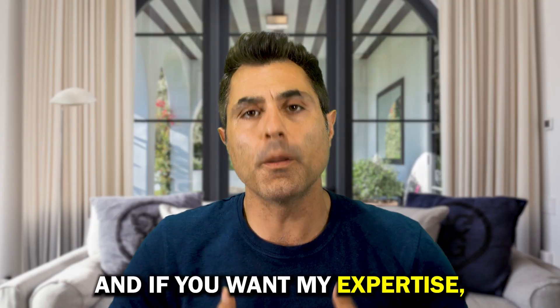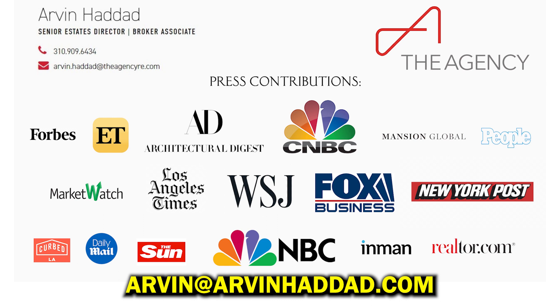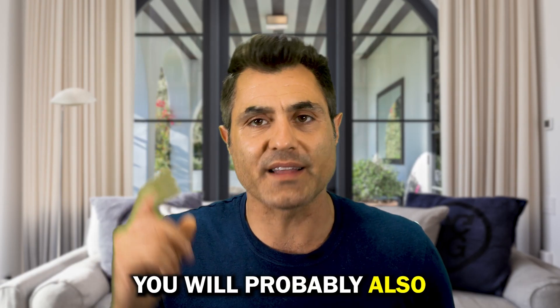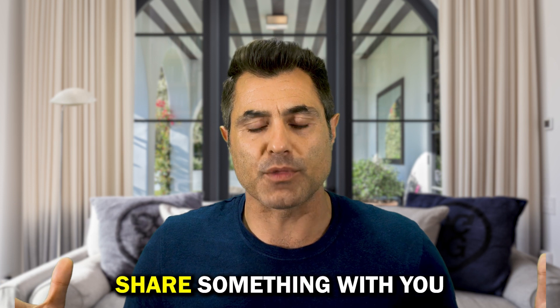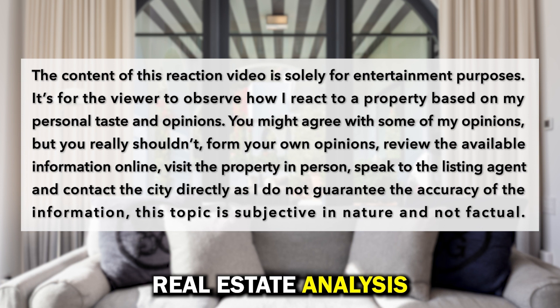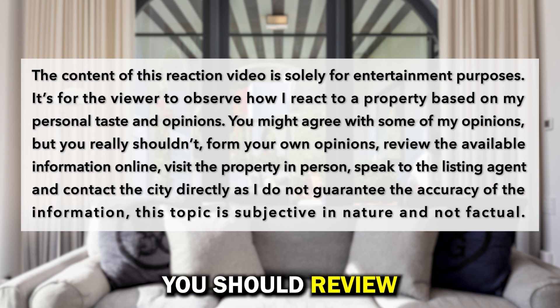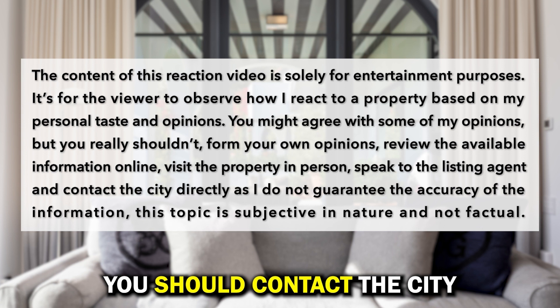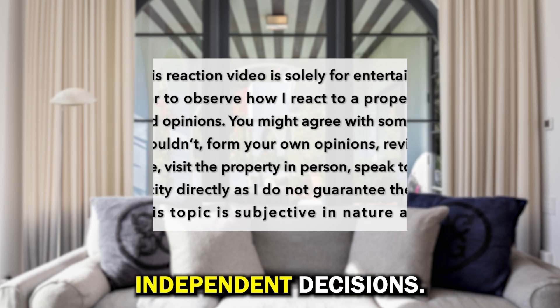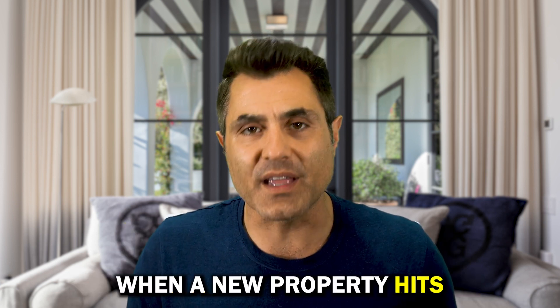It's not a bad idea to contact the listing agents — here's the information. If you want my expertise, you can contact me at arvin@arvinhadad.com. If you like this house you'll probably also like this other property. The content of this video is purely my personal opinion — real estate analysis is subjective in nature and I don't guarantee the accuracy of the information. Go see the property in person, review all available information online, contact the city, and form your own independent decisions. If you like my content, please subscribe and hit the bell button so you get notified when a new property hits the market in Beverly Hills. See you in the next episode.